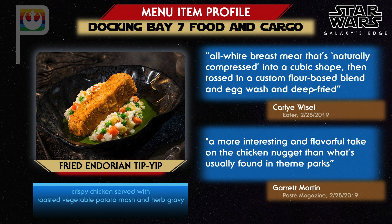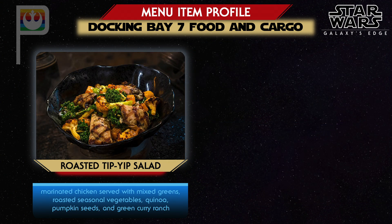Tip-yip is a type of bird Ewoks eat, and now they'll be available to folks from our galaxy as well. Here they'll serve as Docking Bay 7's version of fried chicken strips, though reviewers describe them as tastier and prepared differently. Garrett Martin in Paste Magazine writes it was almost like biting into shredded chicken tightly compacted into a dense mass and then deep fried — less heavy and less greasy than most fried chicken. Tip-yip is also available marinated and roasted rather than fried, served as a salad with roasted vegetables.